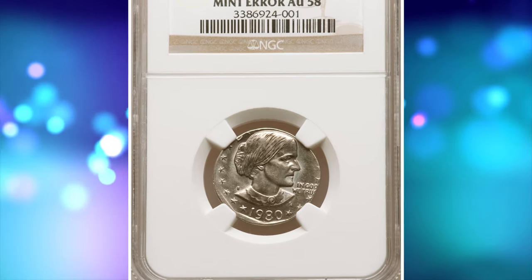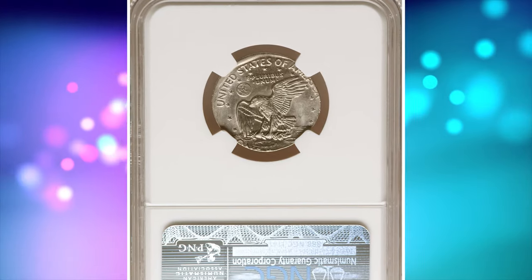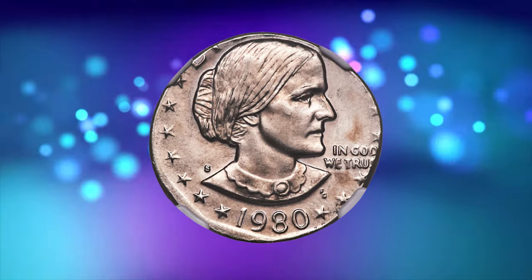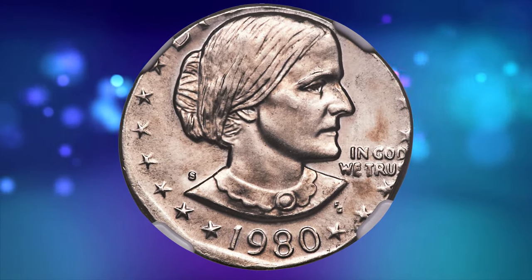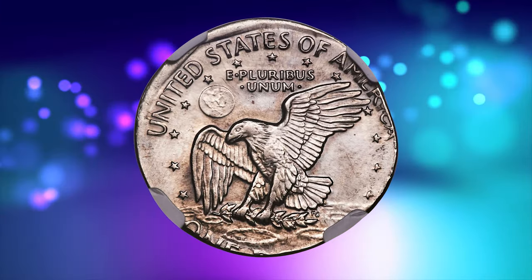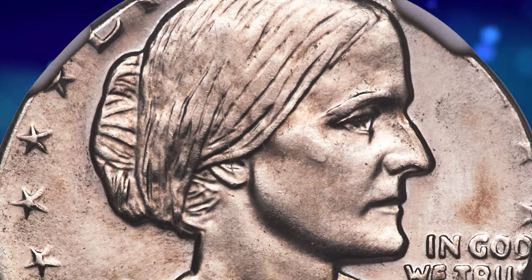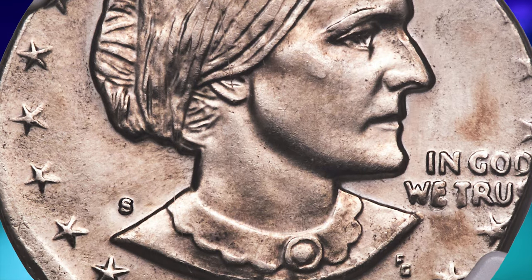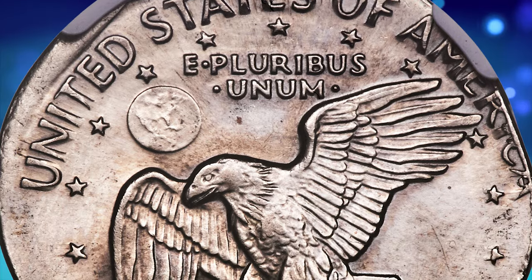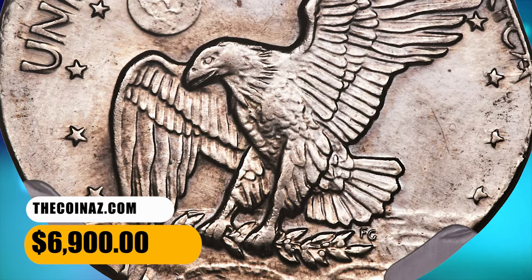Number 2: 1980s Anthony Dollar struck on a 5-cent planchet. This lightly circulated error coin was graded AU-58 by NGC. Weighing 5.0 grams, consistent with the official weight of a Jefferson nickel planchet. Bright, satiny surfaces show no major abrasions and feature strong definition. The strike is off-center toward 8 o'clock, with the date and "United States of America" readable. Much of "Liberty" and "$1" run off the flan. It was sold for $6,900.